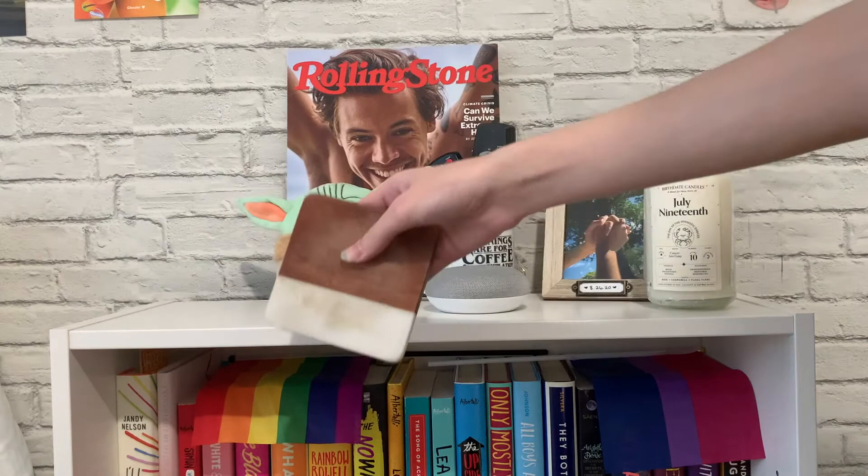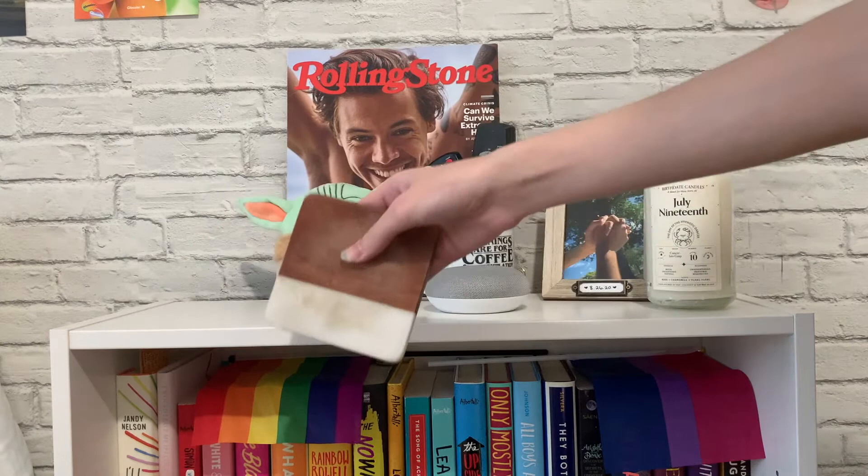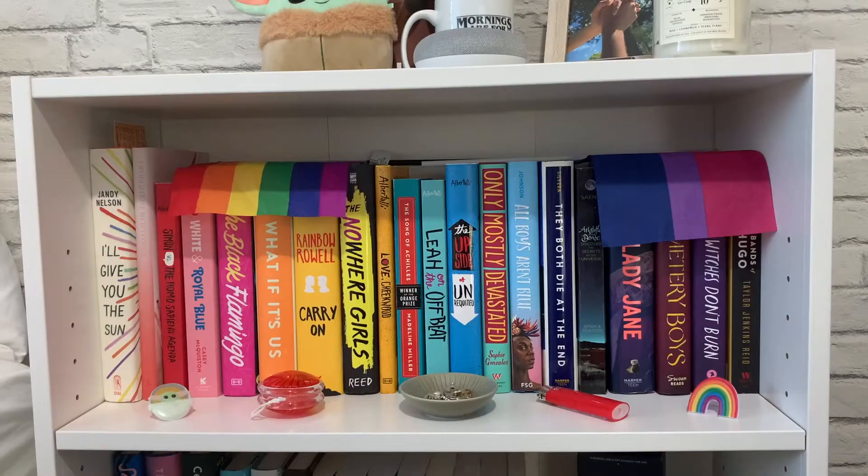I also have this wedding coaster from Target — it's like half wood, half marble. It sits over here where I put my water bottle at night. And that's everything I have on top of my bookshelf.